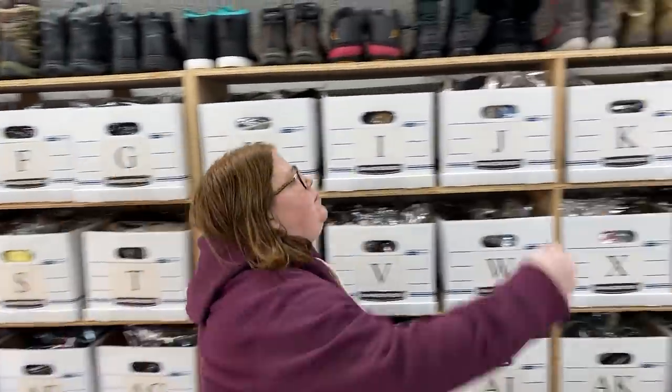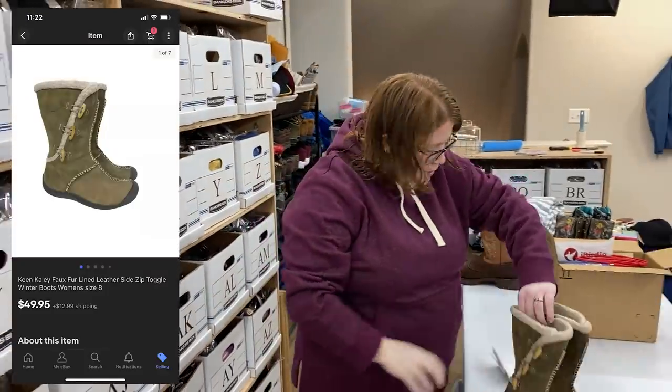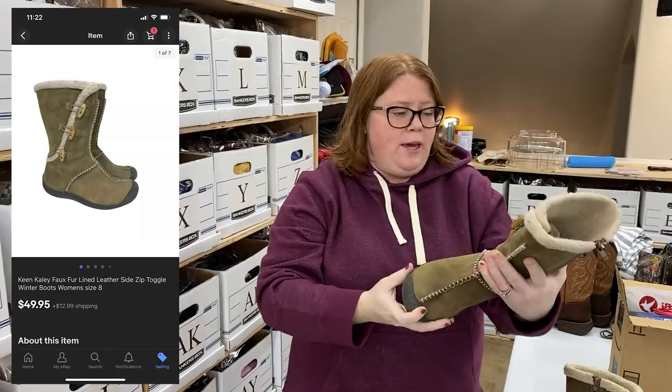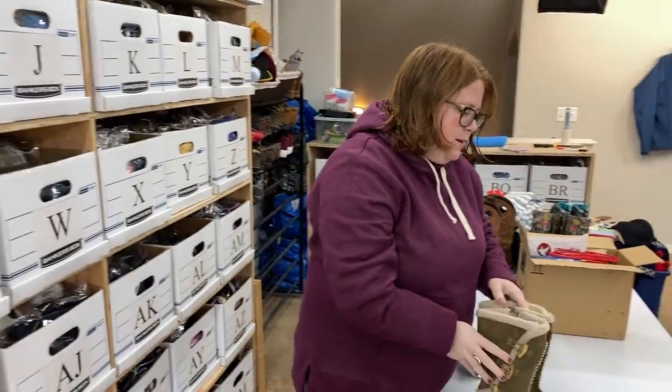Hey friends, let's start on the top shelf over here. Sold some Keen boots. They were only listed for a day. Definitely a good pickup. Very awesome sale.